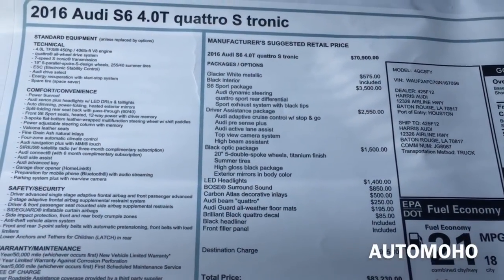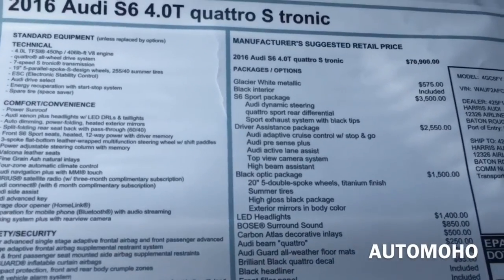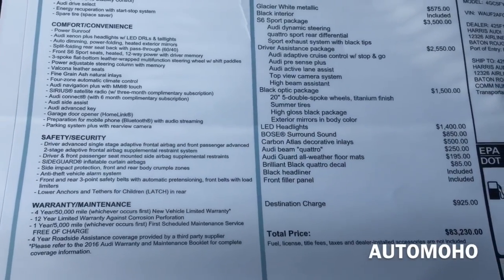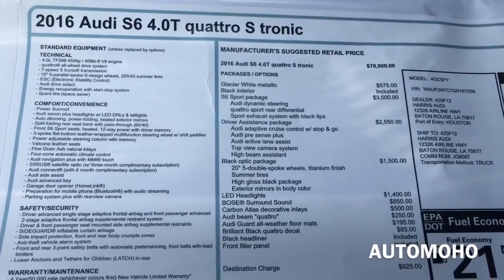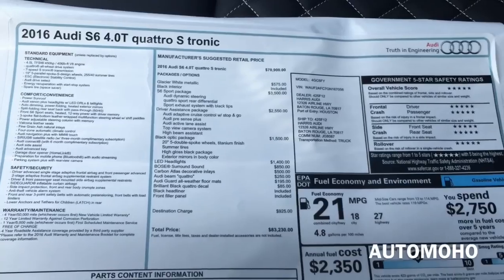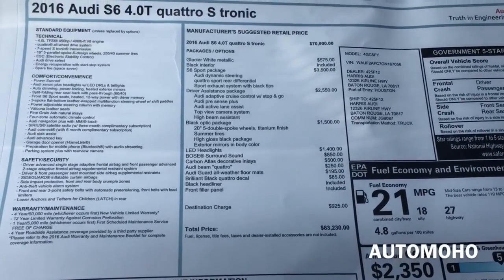Here I have the sticker for the car. As you can see, all the standard equipment as well as the optional equipment. The base price on this vehicle starts from $70,900. With all the optional equipment added, it comes up to $83,230, including destination charges. You can pause the video and take a closer look if you like.